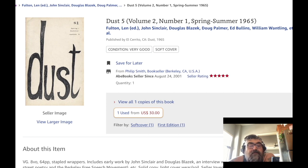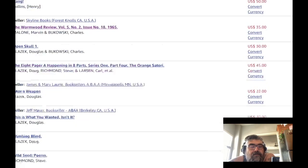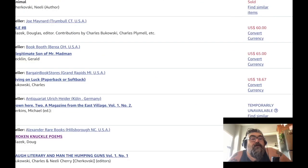Here's another issue of Dust — Blazik and Wantling. Do I have a William Wantling book in here? I remember I was looking for one and couldn't find one. Here's Ole, Number 8.